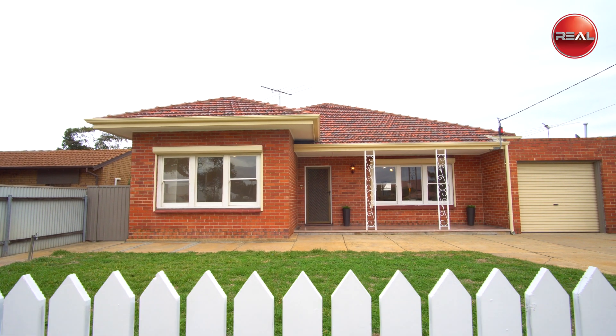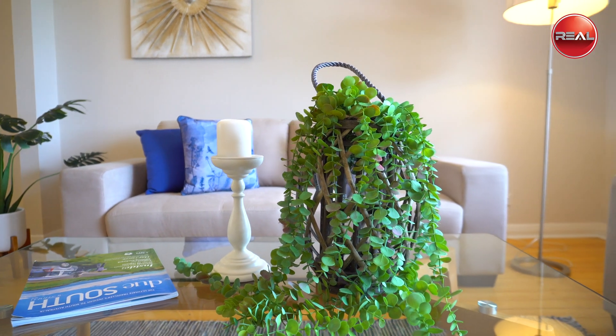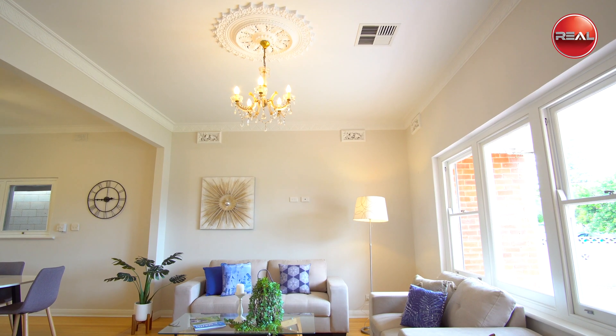For those who love the charm of yesteryear, you'll love the intricate finishes such as stunning ceiling roses, cornices, and air vents that adorn this solid brick home of its time.